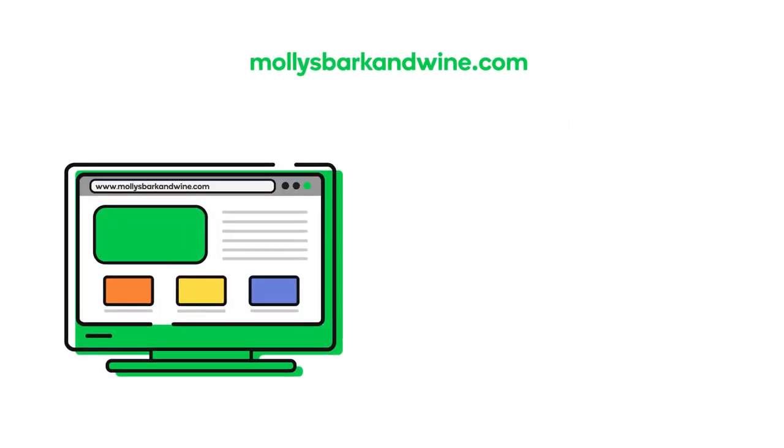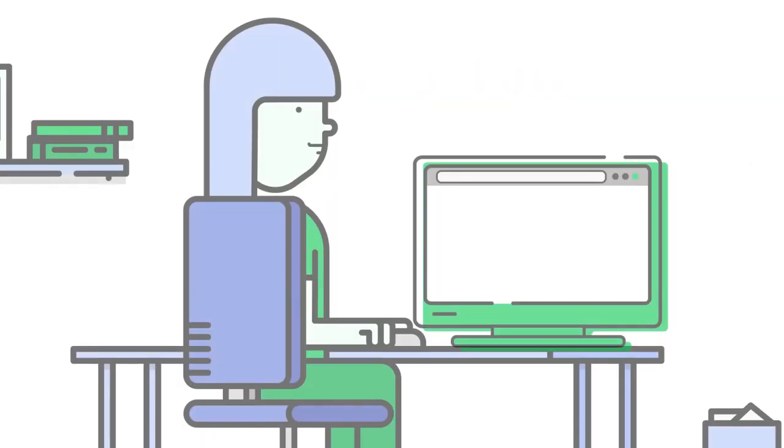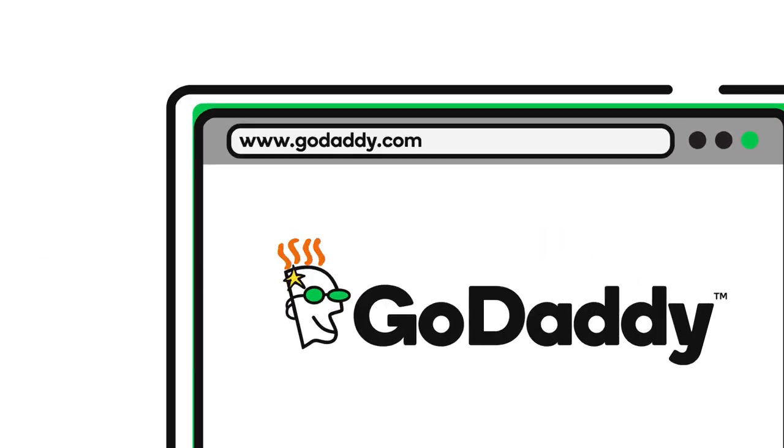But you can't have a website or an email account without a domain. When used for a website, your domain name is what people type into their browser to find your site. This is why they are sometimes referred to as web addresses.